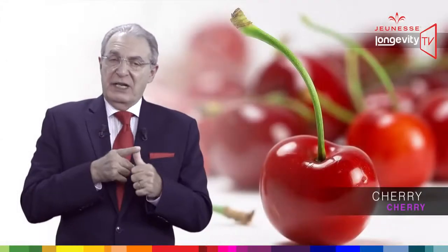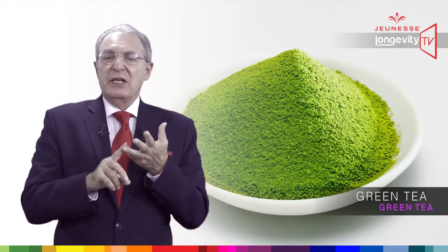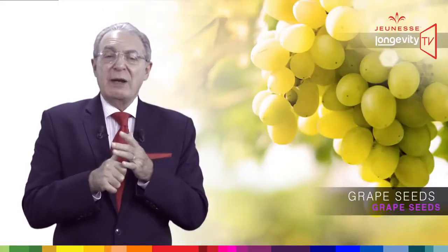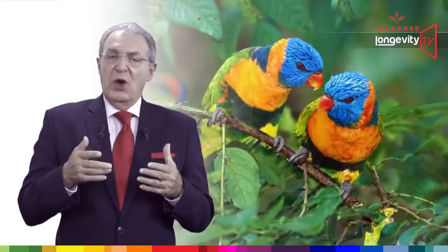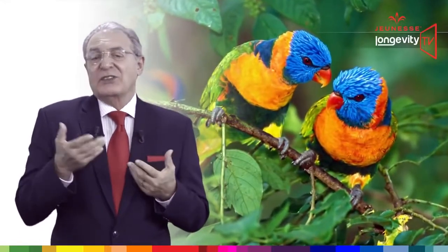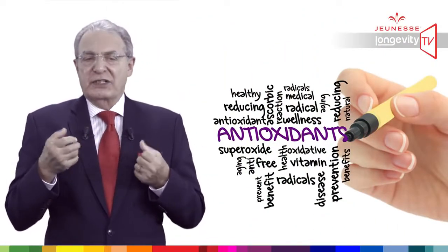Cherry, aloe vera, pomegranate, green tea, blueberry, grape seeds, acai, and grape juice. Why all these exotic ingredients? Mainly because they are strong antioxidants.